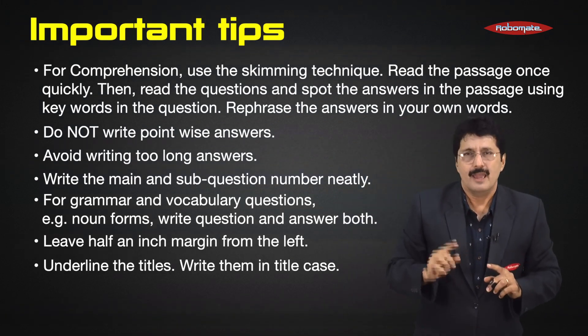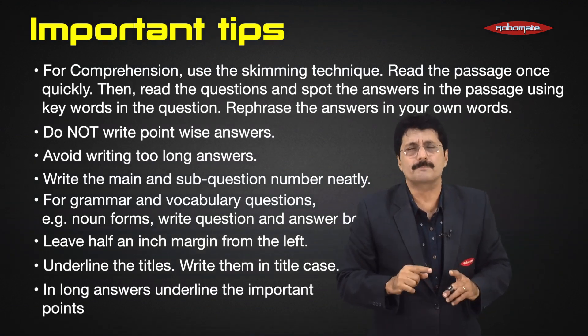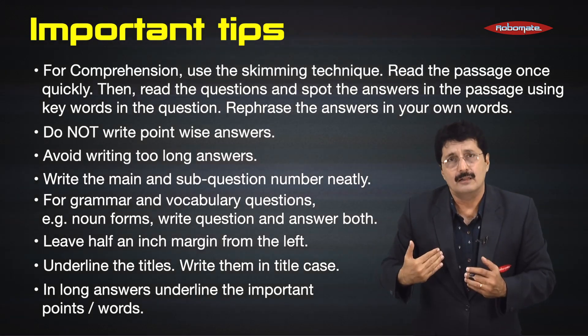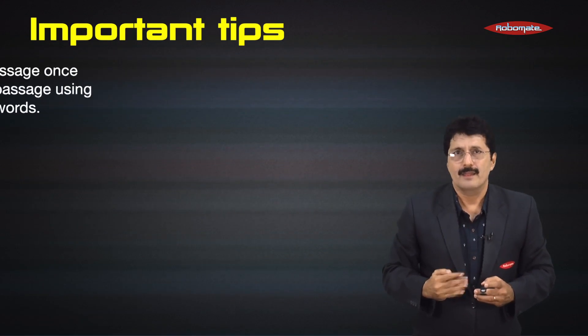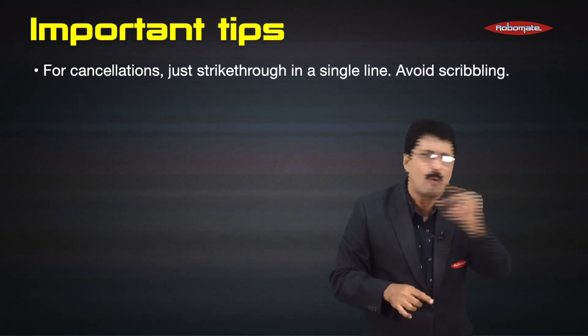Underline the title and write it in title case. In long answers, underline all the important points or words — this will help the corrector see that all the keywords have been included in the answer. For cancellations, just strike through in a single line. Avoid scribbling.